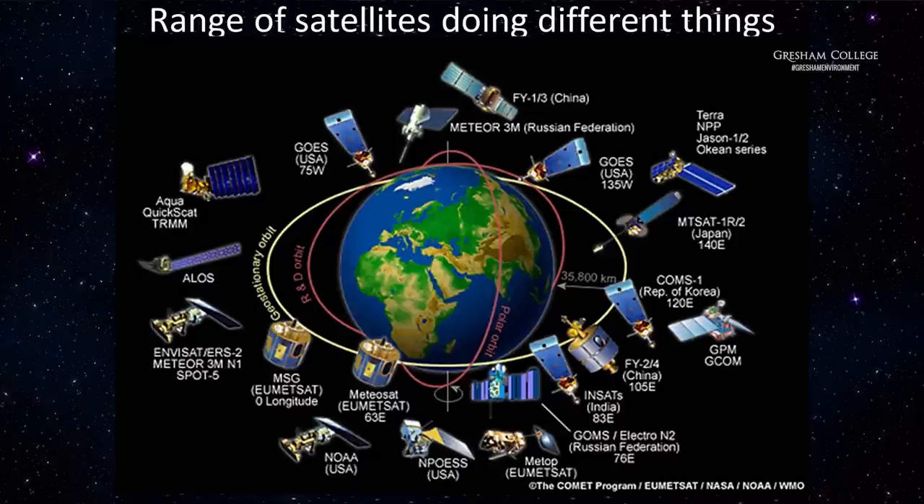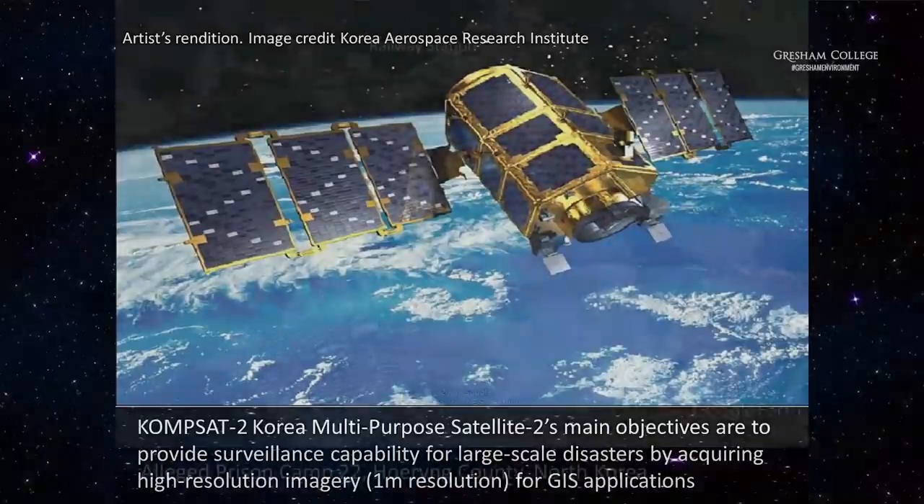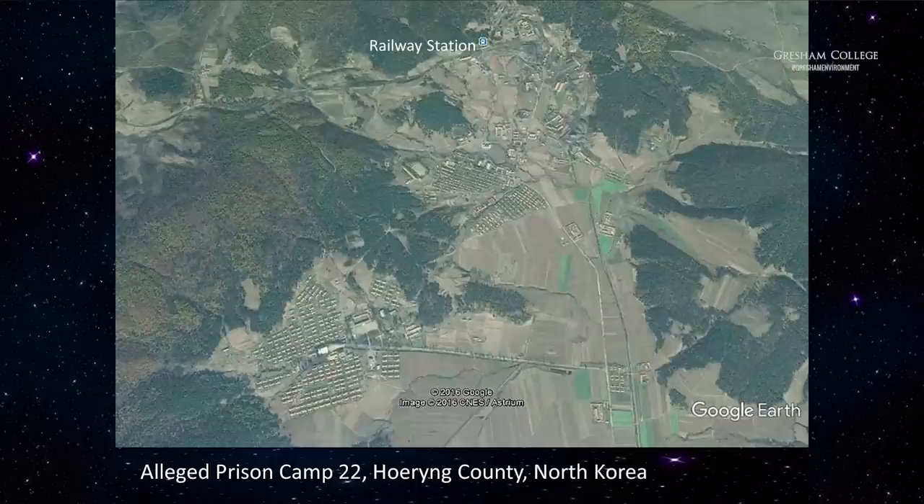The UK is currently part of various European consortia — what will happen there post-Brexit, one wonders. South Korea has a particularly good system. Ostensibly South Korea's satellites are supposedly supporting disaster relief, but no doubt the areas across the border with North Korea attract some interest. This image shows a prison camp on the Chinese border — it even has a railway station, which has some horrible resonances with World War II. The drivers for development continue to be military, but along the way these satellites have picked up some astonishingly good Earth observation information.